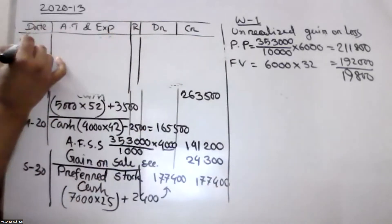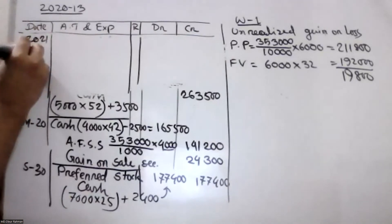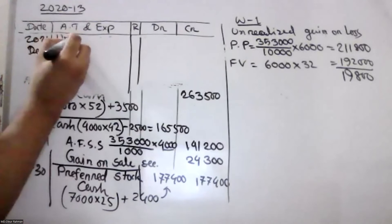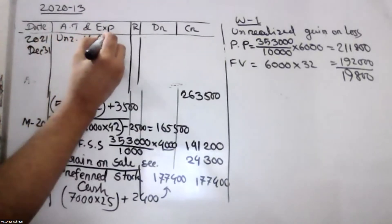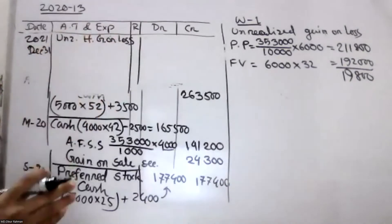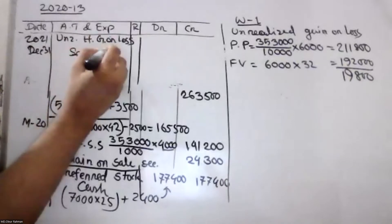December 31st: the loss was unrealized holding gain or loss — debit. Security fair value adjustment — credit. This is unrealized holding gain or loss.